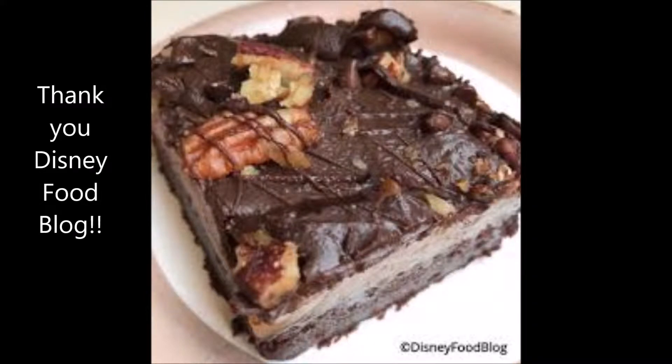The caramel turtle brownie can be found at Sunshine Seasons in Epcot, and I'm really looking forward to trying that. I've also been told the Butterfinger Cupcake in Hollywood Studios is an absolute must, so I'll definitely be trying that — it used to be in Starring Rolls but obviously that doesn't exist anymore.